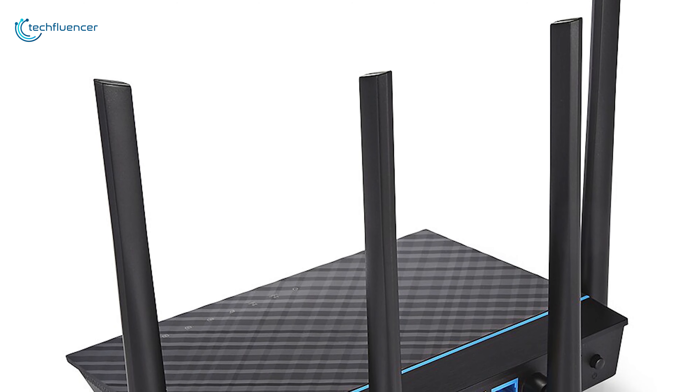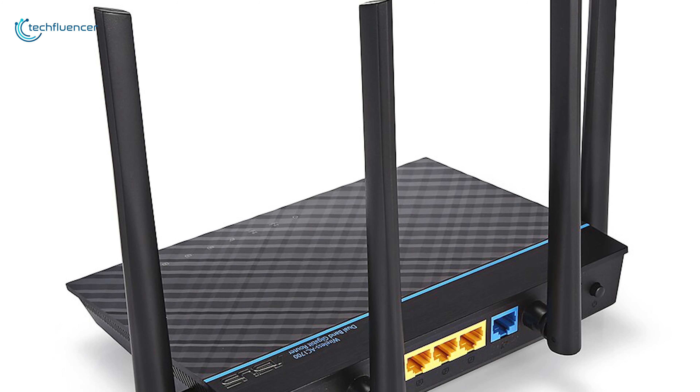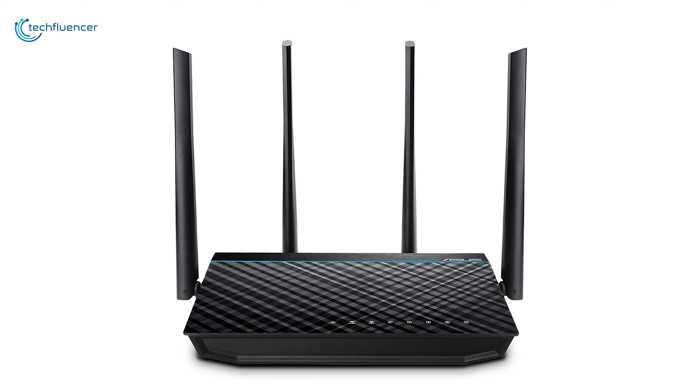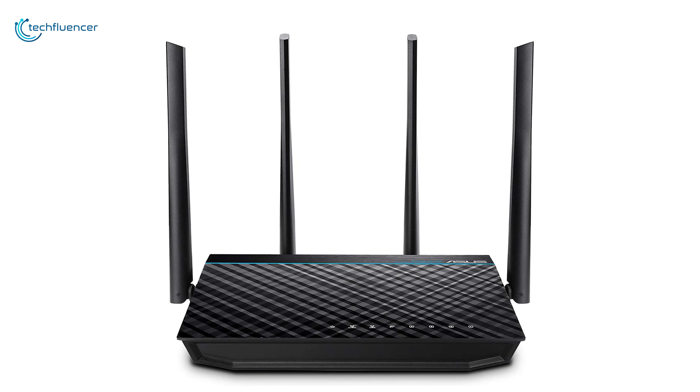Taking the second best position on the list, the ASUS RT-ACR817 provides you with features for a highly intensive hardcore playing experience that meets your everyday gaming needs.